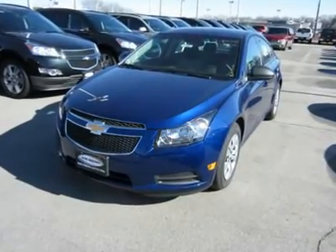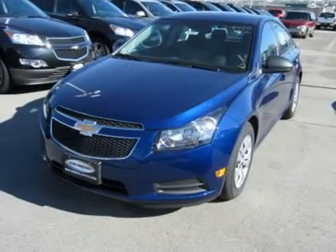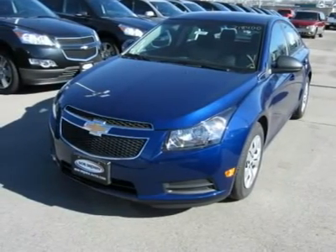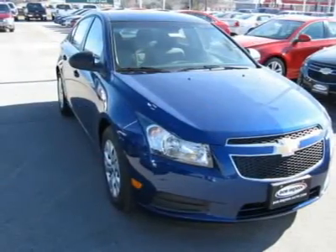You'll love this 2012 Chevrolet Cruze. This is a vehicle you'll want to take home. With zero miles, it features automatic transmission and an exterior color of blue topaz metallic.